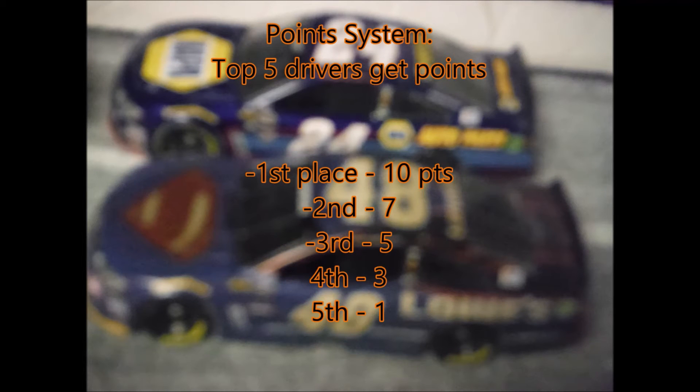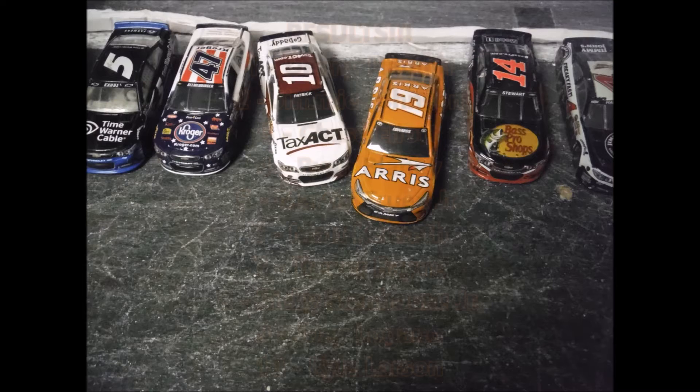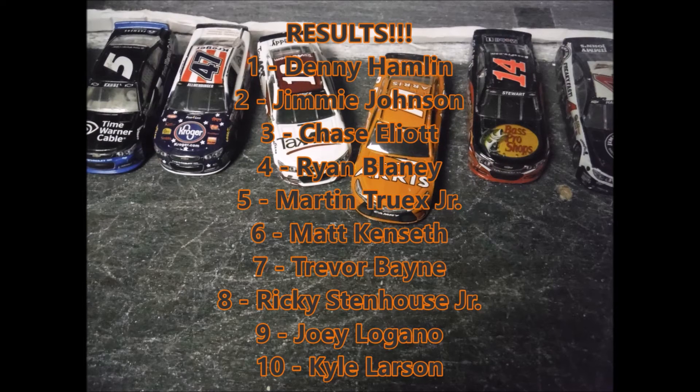Denny Hamlin wins at Martinsville in an insane battle between him and Jimmie Johnson, after Martin Truex Jr. got put in the wall out of turn two. Here's your points system: first place gets 10, second gets 7, then 5, then 3, then 1. Here are your points standings: Denny Hamlin — Crazy Cat Gal — got 10 points in the 11, and then you've got the 48, the 24, the 21, and the 78.